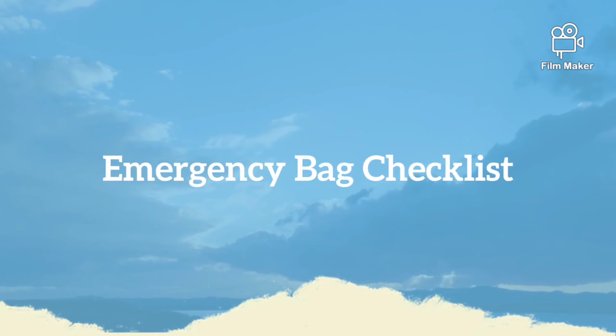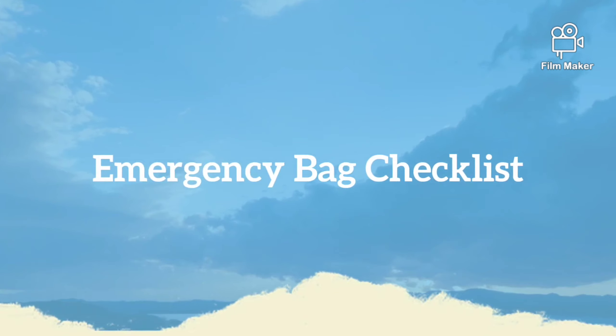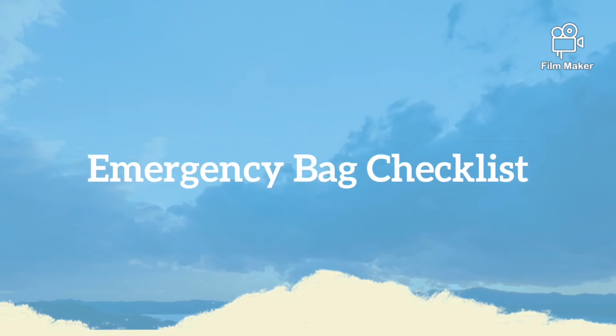Hi guys, Madhu here. Today we are going to see about emergency bag. What is an emergency bag and what is its purpose? The bag is also called a survival kit.